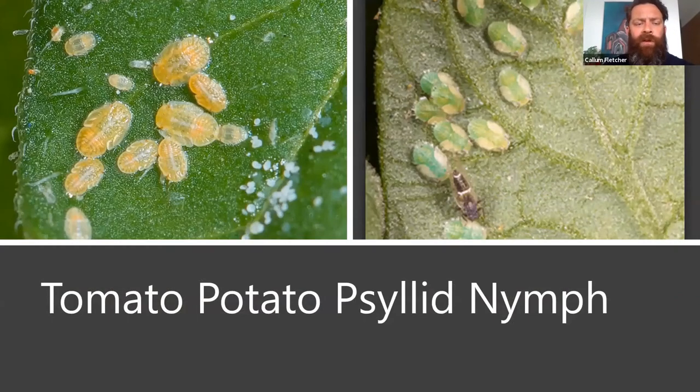The best way to monitor for psyllids is to look for the nymphs. The young have five instars or five growth stages, and as you can see on the right, you've got the fifth instar nymphs with green coloration and yellow wing pads, compared here next to an adult psyllid with its distinctive white stripe. These will be found on the underside of the mid-range leaves and won't move away when disturbed. If you do take a sample, please take it to your local DPI.